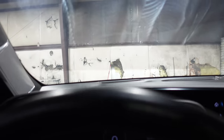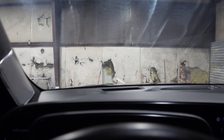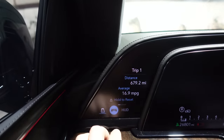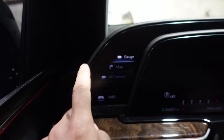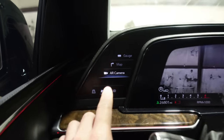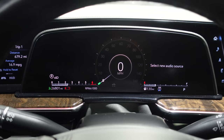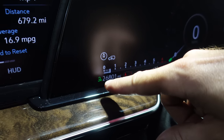The heads-up display is right there — the projector is underneath and it is full color. You can move it up and down based on your height. This is also obviously a touch screen. You can put the map over here in the center, and we can change to gauges or AR augmented reality camera — a front camera right there in the gauges. The main gauge view has a tachometer as a linear bar graph, a compass in the corner, and the vehicle's current height configuration.